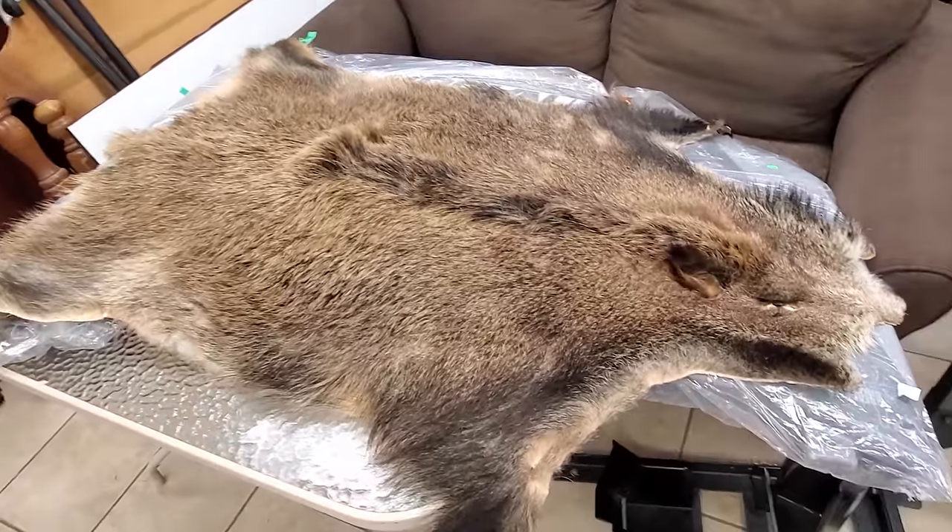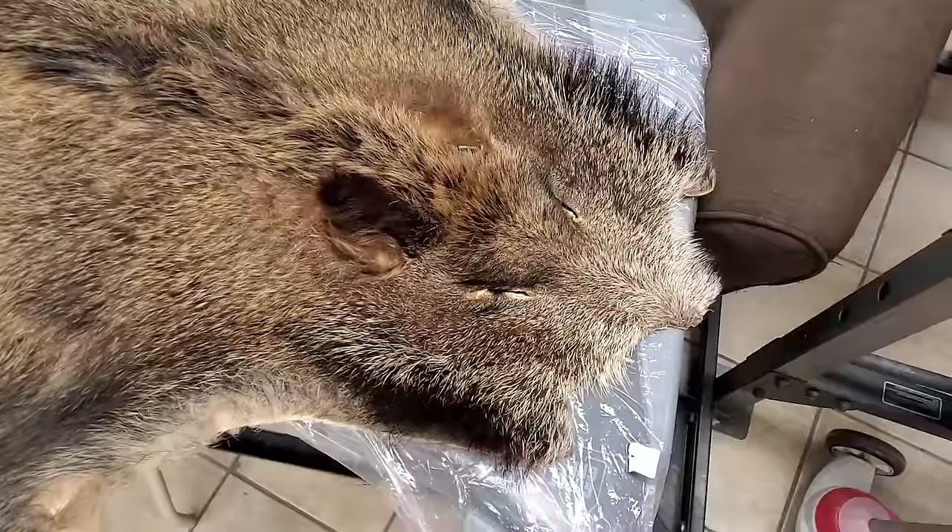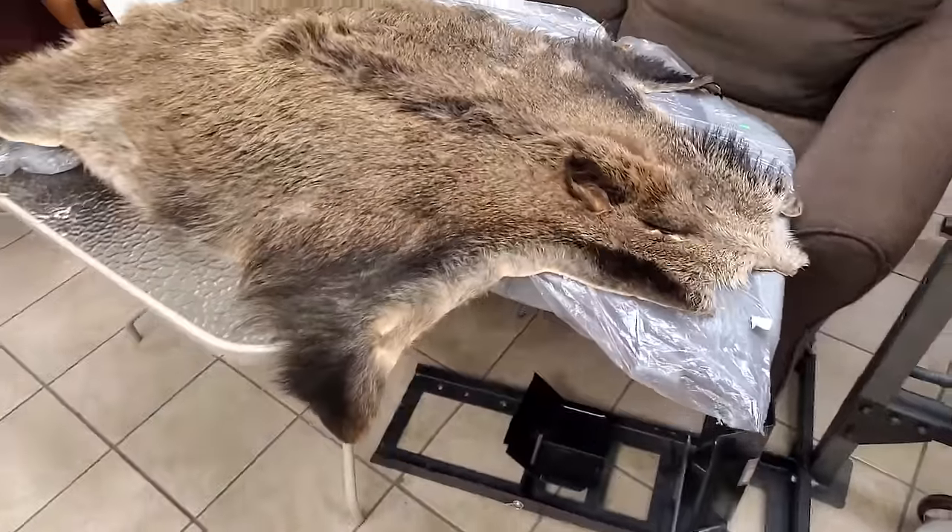And then look at this — oh man, somebody just dropped off a big ol' skin here. How very John Marston.